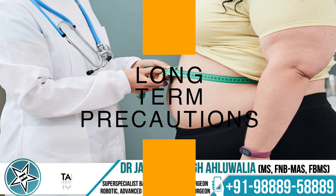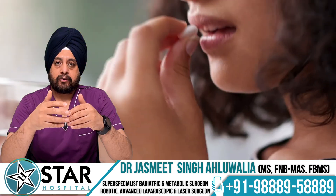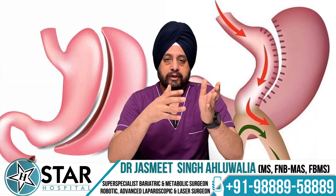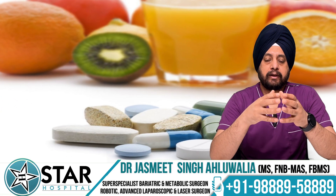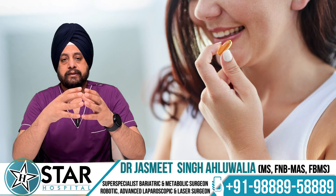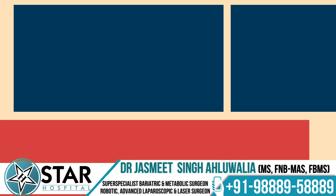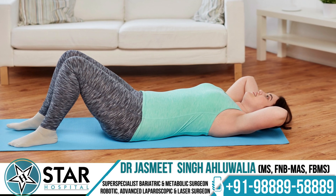Long-term considerations before undergoing bariatric metabolic surgery: if you have diabetes or high blood pressure before surgery, it may resolve or require only a small dose of medicine afterward, but you must monitor these for the rest of your life. Because we either restrict the stomach or bypass part of the bowel, intake of minerals, proteins, and vitamins must be adequate. You should eat a high-protein diet, take supplement tablets to avoid vitamin and mineral deficiencies, and do at least a minimum form of exercise to develop and retain muscle mass as you lose fat.